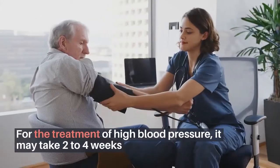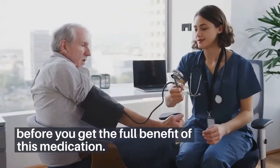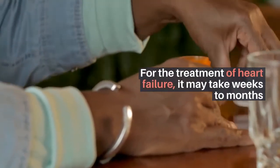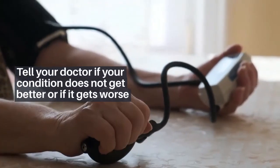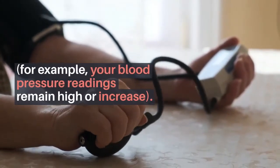For the treatment of high blood pressure, it may take 2-4 weeks before you get the full benefit of this medication. For the treatment of heart failure, it may take weeks to months before you get the full benefit of this medication. Tell your doctor if your condition does not get better or if it gets worse — for example, if your blood pressure readings remain high or increase.